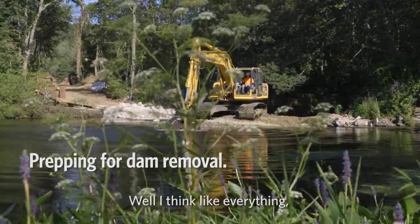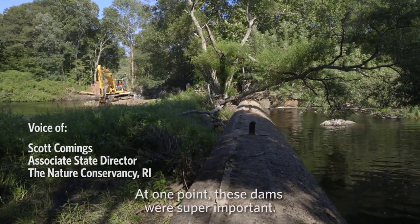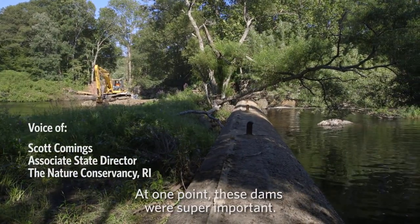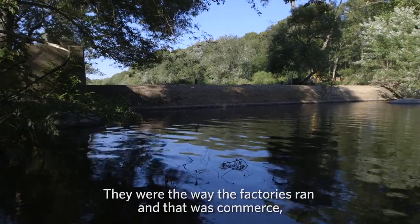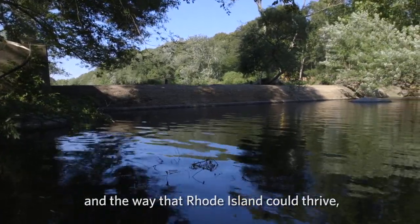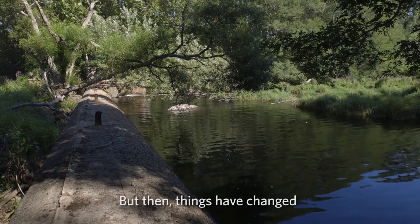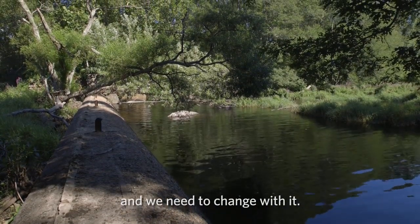There's an ebb and flow and a change, and at one point these dams were super important. They were the way the factories ran — that was commerce and the way that Rhode Island could thrive. Rhode Island did thrive for many years, but then things have changed and we need to change with it.